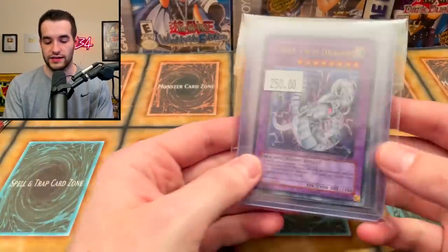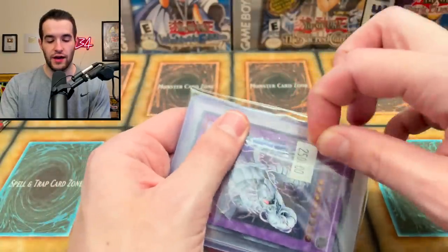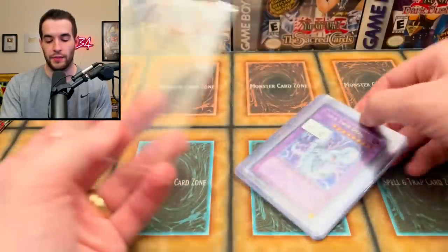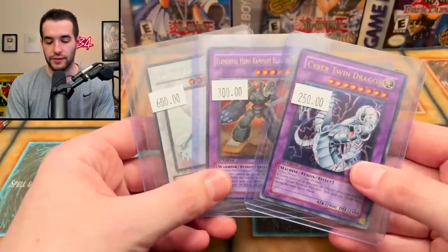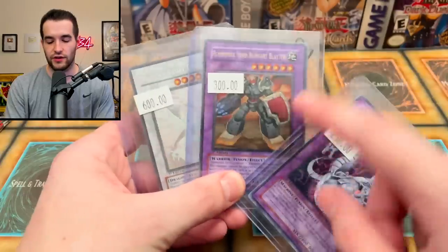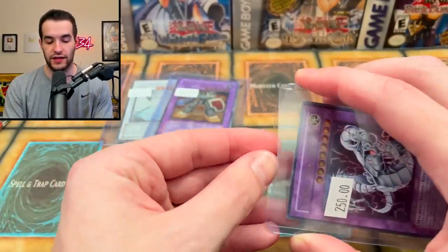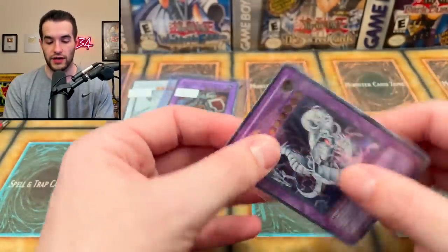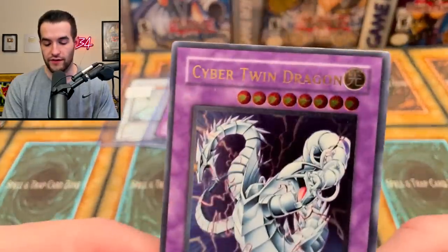Before we start the opening, I want to show a couple of pickups from YCS Charlotte. You guys saw these briefly in the vlog, but I just want to check them out again because these cards are really beautiful. We got a slight discount because I bought over $2,000 worth of cards combined with Yugimo - you'll see that on his video whenever he posts and grades them.